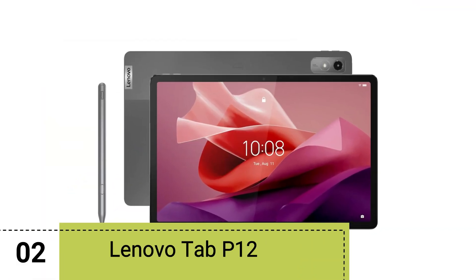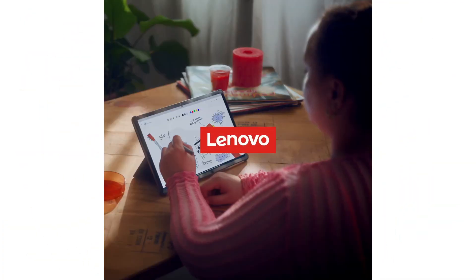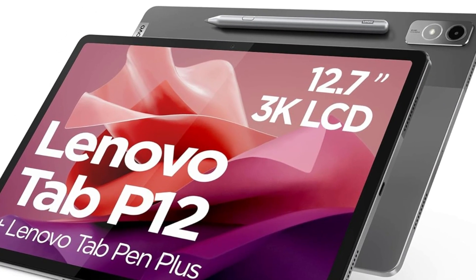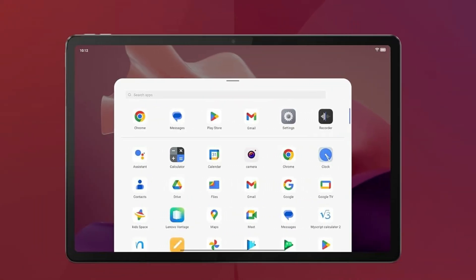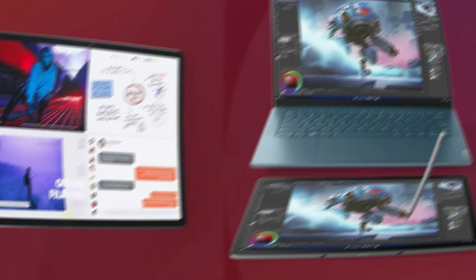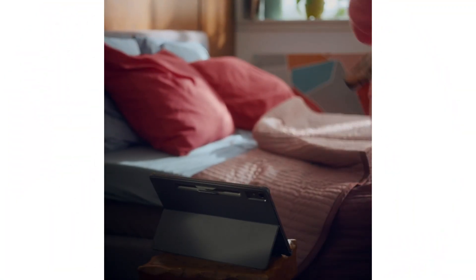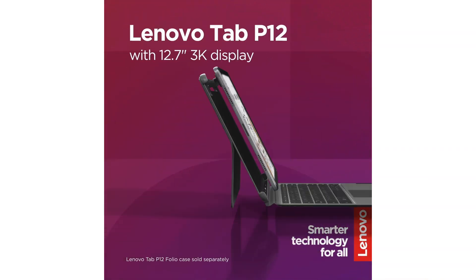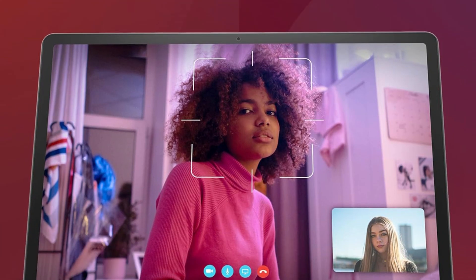Next up, we have the Lenovo Tab P12. If you're in the market for a powerful school tablet within a reasonable price range, check out the Lenovo P12 tablet from 2023. It's powered by a MediaTek Dimensity 7050 octa-core processor that promises reliable performance for everyday tasks like note-taking, watching lectures, and running common study apps. The tablet sports a big 12.7-inch screen with 3K resolution, so you can expect detailed, clear visuals for reading ebooks, watching lectures, and creating projects.